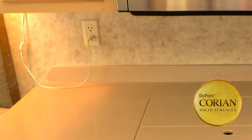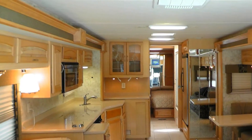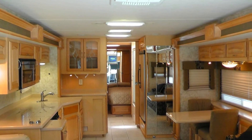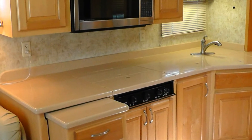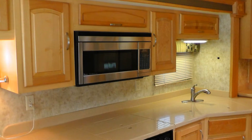Stylish Corian backsplashes, accent lighting, beveled mirrored accents, and the elegance of the overall decor and fabric choices are just a few of the details you'd expect in a coach of this class. Adding to the comfortable living are an abundance of counter space and storage in the well-thought-out kitchen.